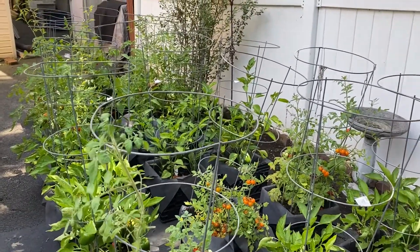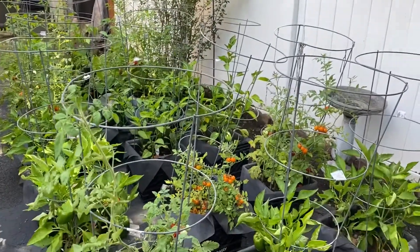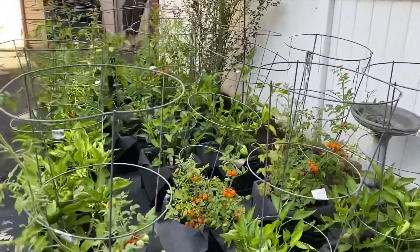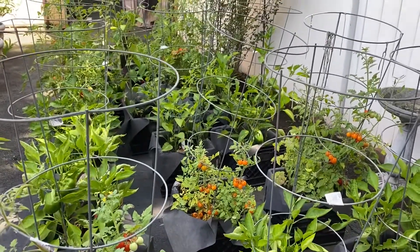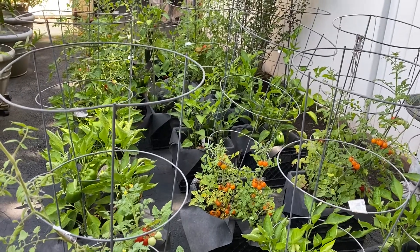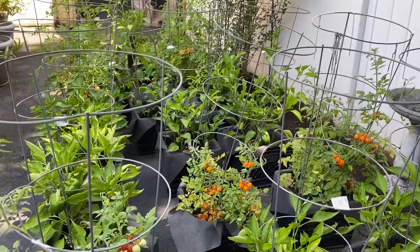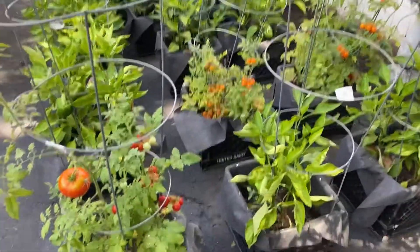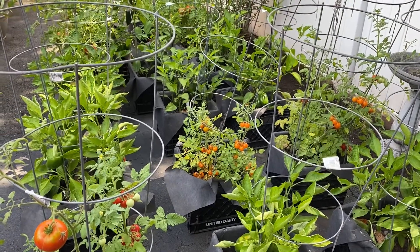I want to show you our garden before we do the first pick. This didn't document as I planned. The weather in New Jersey — hot for three days, cold, rainy. I'm surprised we got a garden with the weather, but we were able to receive one.